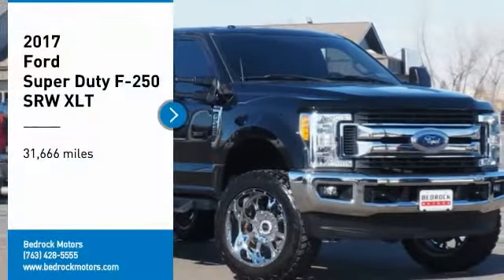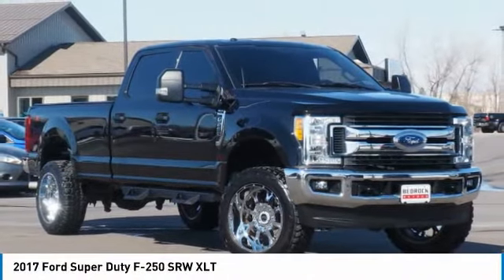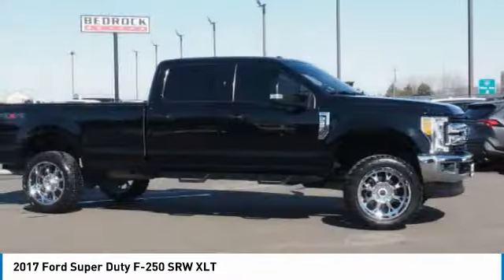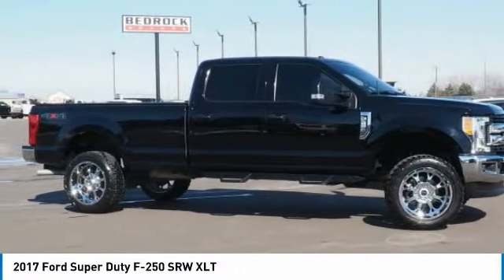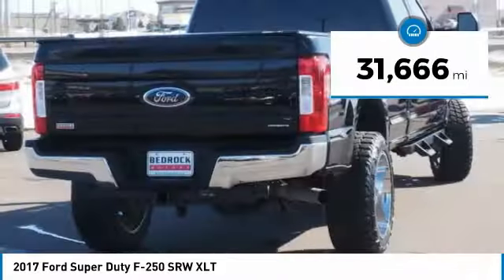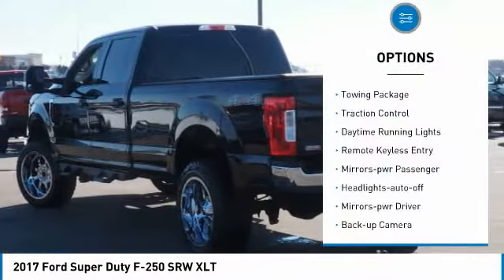Make a great choice today with the 2017 F-250 Super Duty. Head-to-head fuel efficiency, head-to-head towing, head-to-head torque — Ford F-250 Super Duty. This vehicle has less than 35,000 miles. Here are some of this vehicle's great options: towing package.